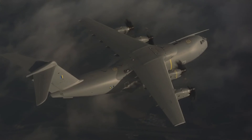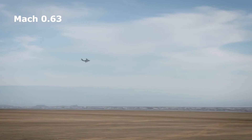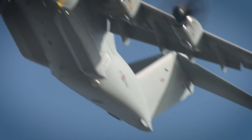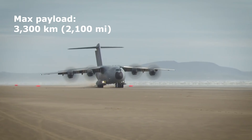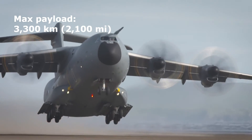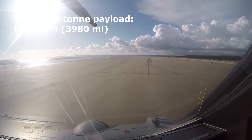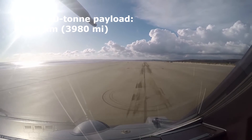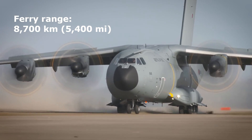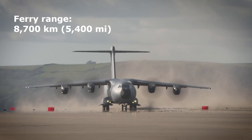Performance-wise, it can achieve a maximum speed of Mach 0.72 and cruise comfortably at Mach 0.63 at 31,000 feet or 9,450 meters altitude. With a max payload, it can cover a range of 3,300 kilometers or 2,100 miles, and with a 30-ton payload it extends to 4,500 kilometers. For missions with a 20-ton payload, it can reach an impressive range of 6,400 kilometers. In ferry missions, the A400M can soar up to 8,700 kilometers or 5,400 miles.